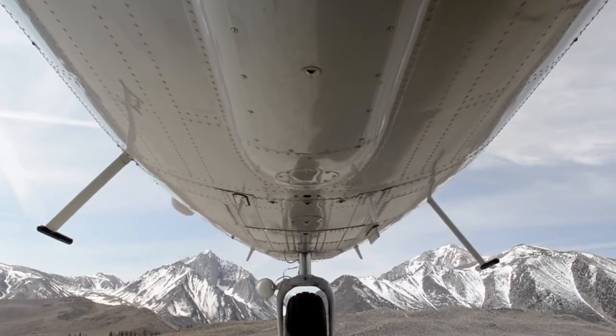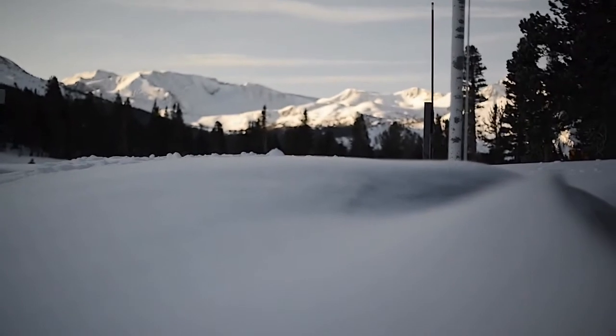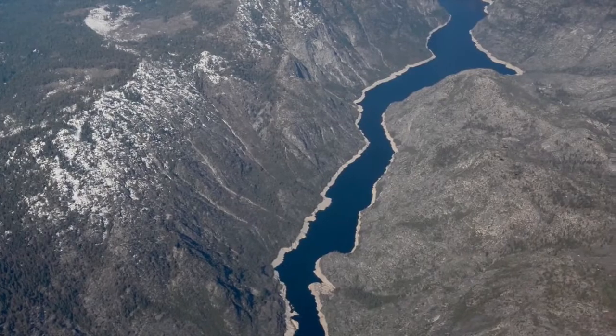We need a mission like the Airborne Snow Observatory because we very poorly know how much snow there is in the world's mountains and how fast that melts and comes out of those rivers.